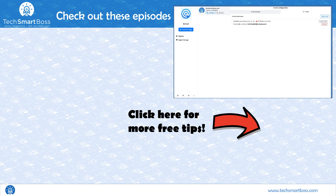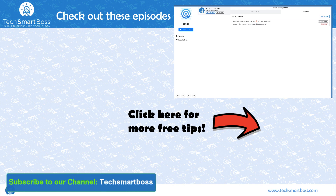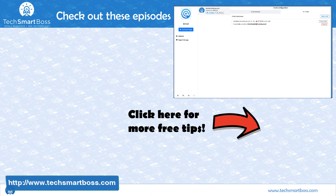I'm going to wrap this one up. If you like these videos looking at new technology, subscribe to our YouTube channel — we put them out on a regular basis. Also check out techsmartboss.com to see everything else we're doing. Stay tuned for the next video.